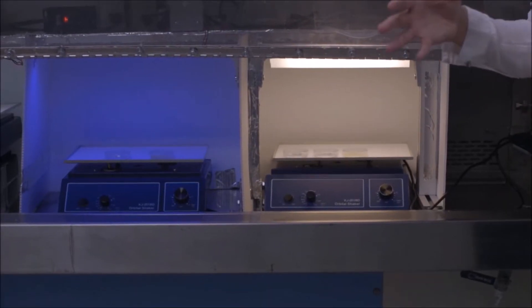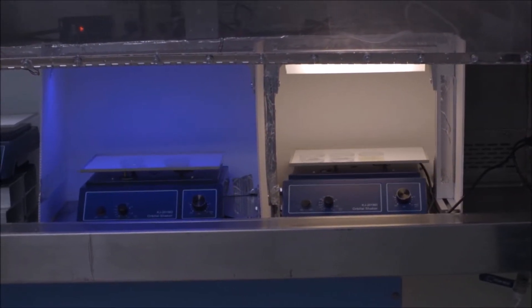This is Vitalvio's laboratory where we actually work with germs on a daily basis, testing different light spectrums against different types of germs and how we can be more effective.